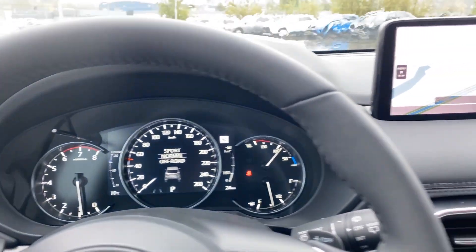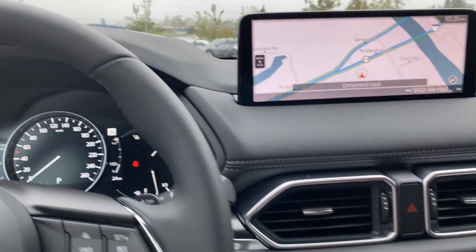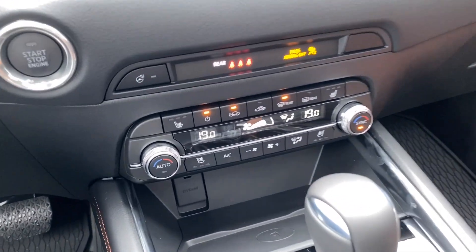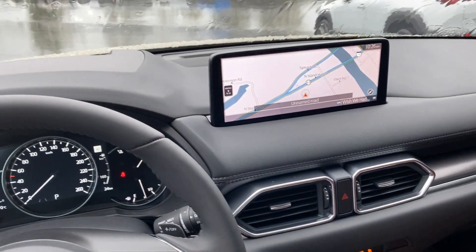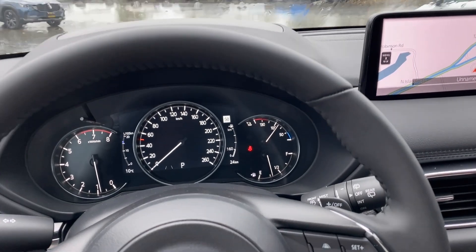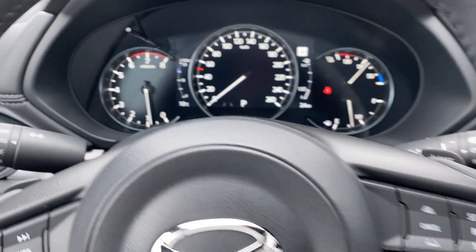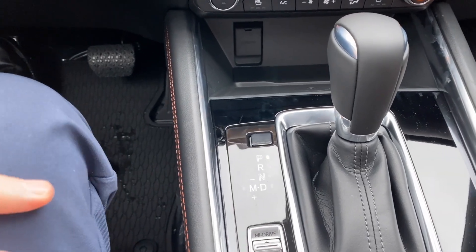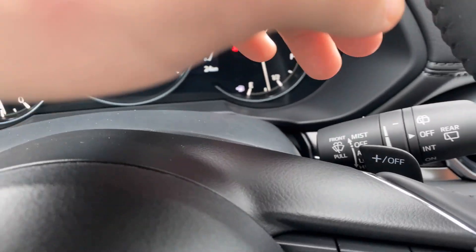Obviously we've got traffic sign recognition, lane keeping assist, lane departure warning, the smart city brake support. Air conditioning is fantastic — little known fact, air conditioning works cold and hot. Auto headlights, auto rain sensing wipers. There's automatic transmission but also manual modes, and with those manual modes you can use the shifter or these little paddle shifters right here — a little bit of a racing touch, a la Formula One.